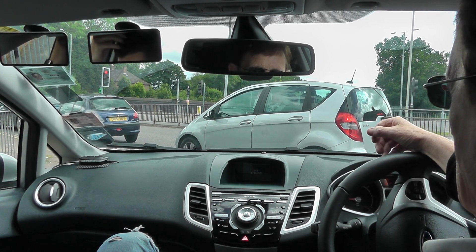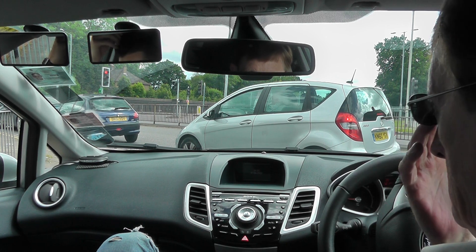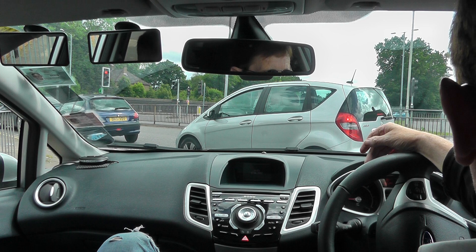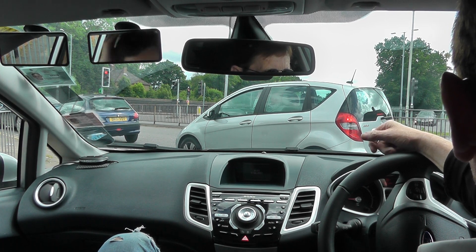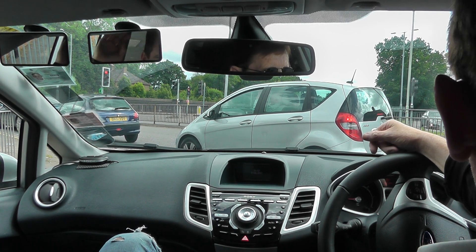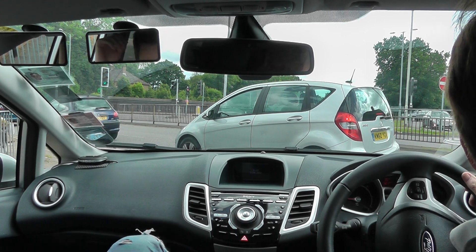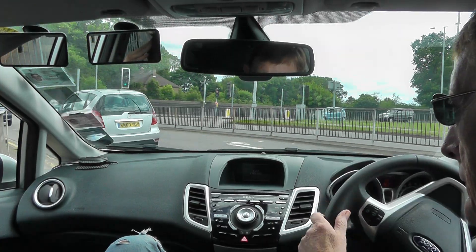So what distance are we looking to signal? About six car lengths. And how are you judging six car lengths? I just know it. At the next junction, you're going to show me how you know six car lengths. I'd just like to see if your six car lengths are the same as everyone else's.